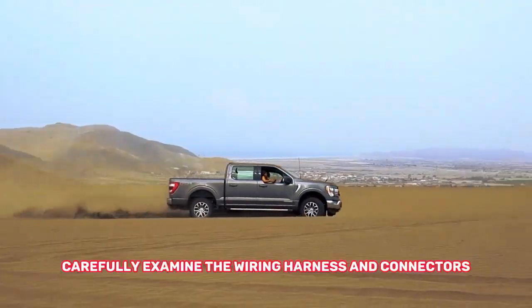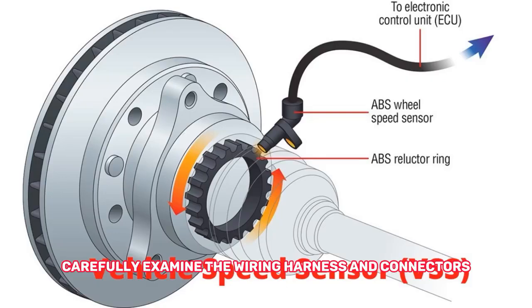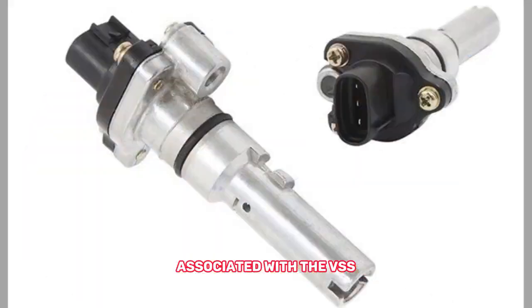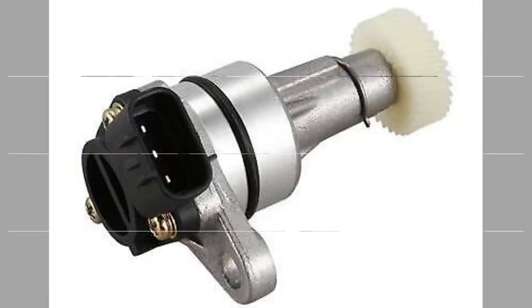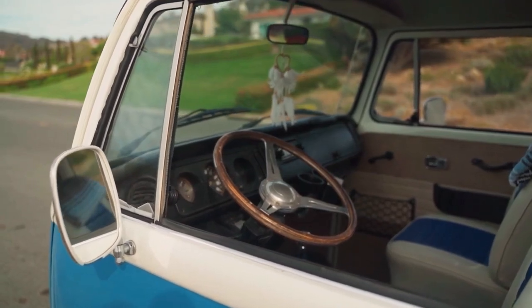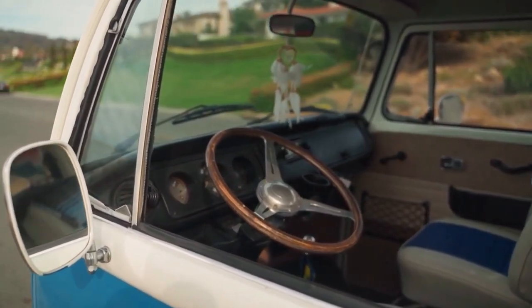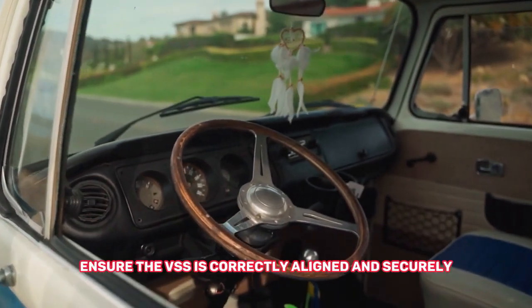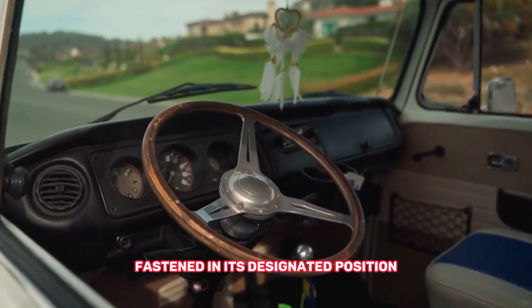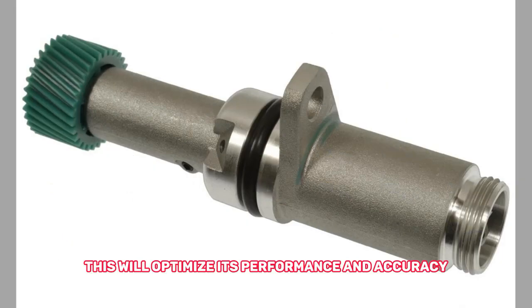3. Check wiring and connectors — carefully examine the wiring harness and connectors associated with the VSS. Repair or replace any damaged components. 4. Align and secure the sensor — ensure the VSS is correctly aligned and securely fastened in its designated position. This will optimize its performance and accuracy.